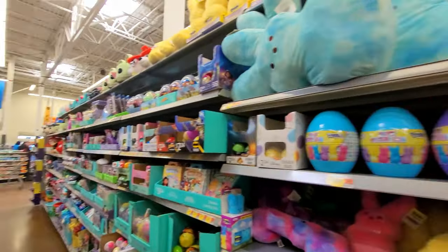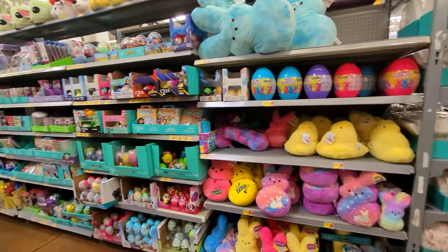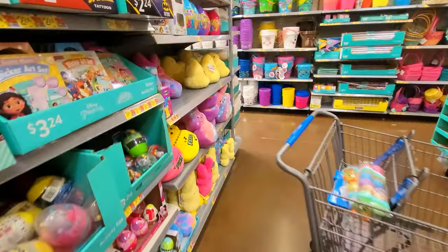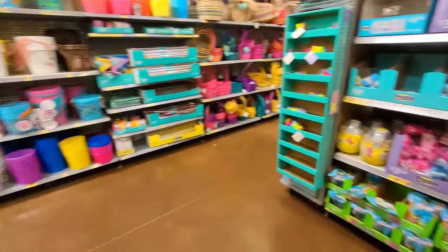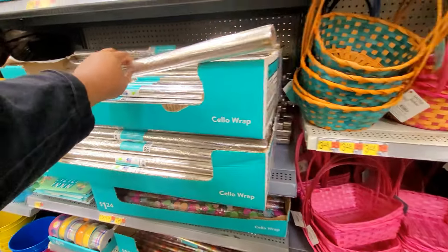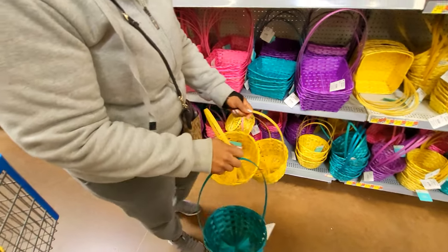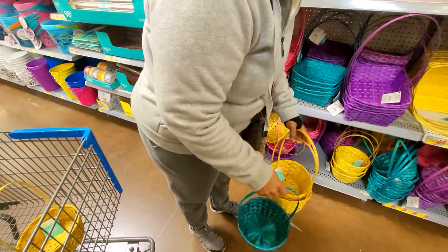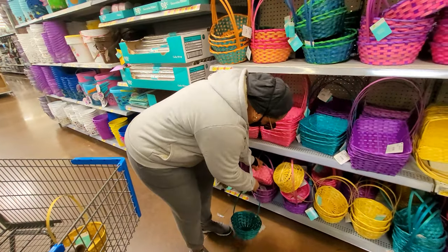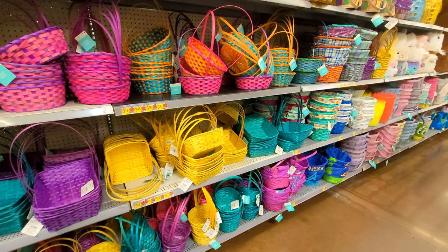We have to do a peep cupcake — I gotta find the peeps! This is a great place for cellophane. The blue definitely, and a pink and a purple — I guess one of each. Oh look at that cellophane, it's decorated!